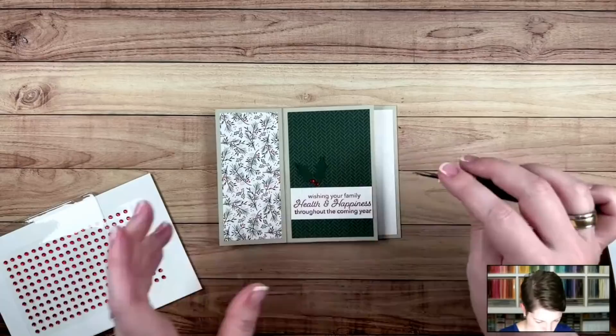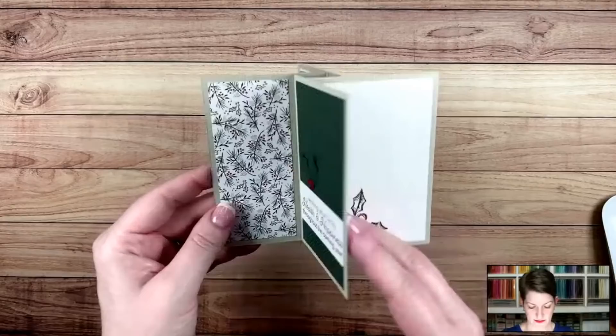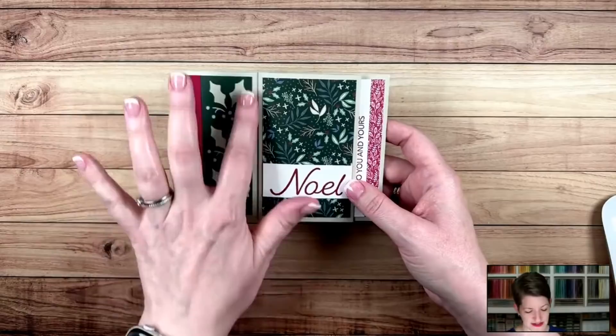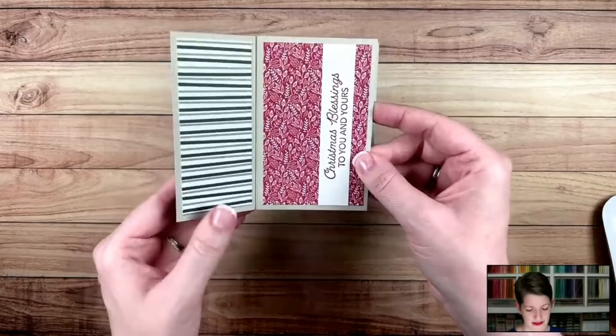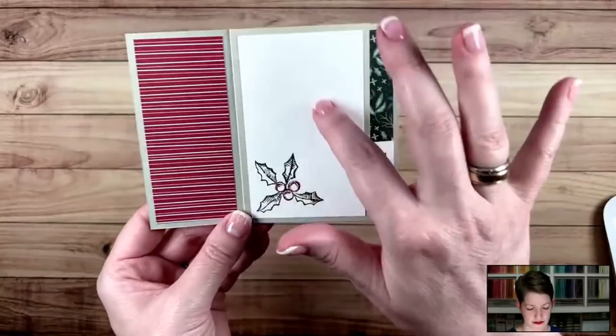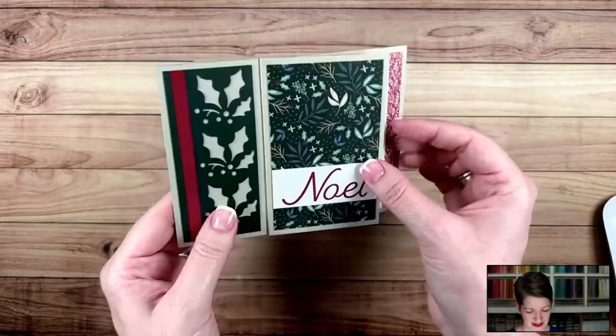So what have I missed? I think we've done all the panels. That is actually a fairly simple, clean, easy pinwheel tower card. We had some fun with the Holly Border Punch and the Happy Holidays stamp set — this is the Happy Holidays bundle. So Noel, Christmas blessings to you and yours, wishing your family health and happiness throughout the year with a little bit of red bling there, and then our spot to write a note. You can play around with all the different patterns, papers, occasions — you name it. I love this pinwheel tower card and all the endless options — I could do this all day. And of course, this is super fun to watch as well.